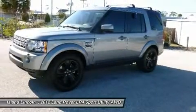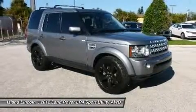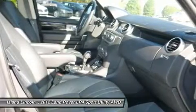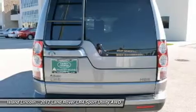Find excuses for road trips in this spirited and fun-loving LR4. Test drive this must-see, must-drive, must-own beauty and get a hassle-free deal today at Island Lincoln, 1850 East Merritt Island Causeway, Merritt Island, Florida 32952.